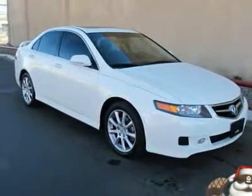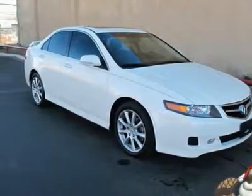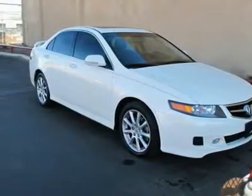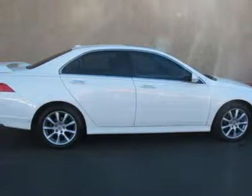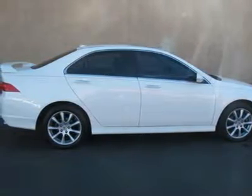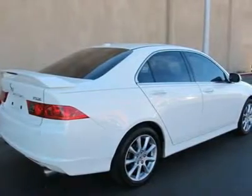This outstanding 2008 Acura TSX is the car that you have been trying to find. It's gonna be hard to make a quiet entrance with this stylish and luxurious ride, so make sure your hair looks good before you step out, because everybody will be watching.